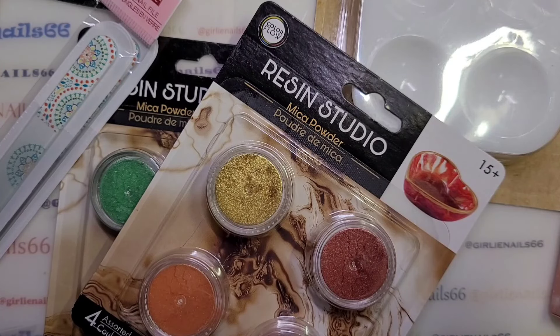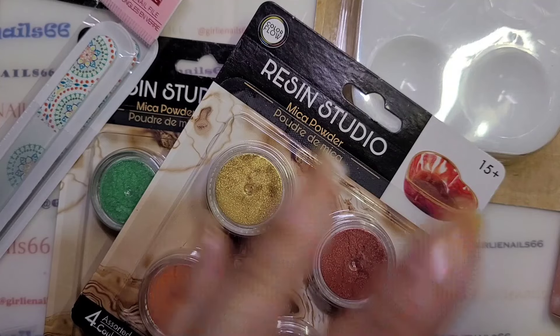So yeah, that's my Dollar Tree haul! I hope you guys are doing well and staying safe. I love you guys and remember: be someone's sparkle. Bye!